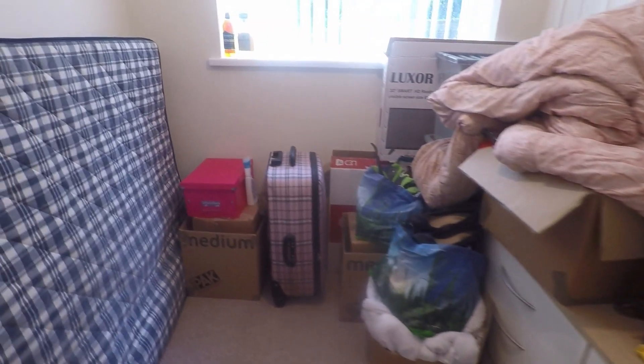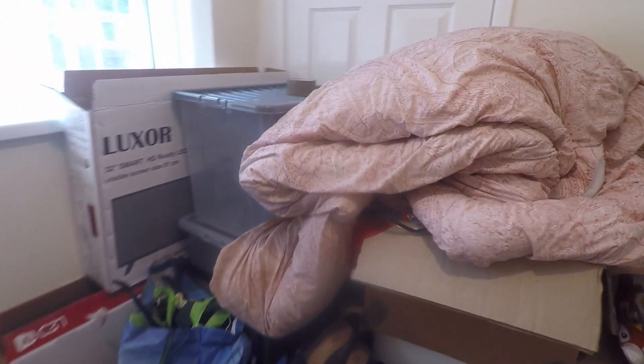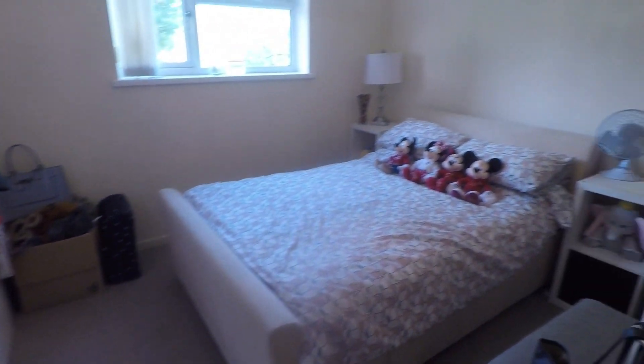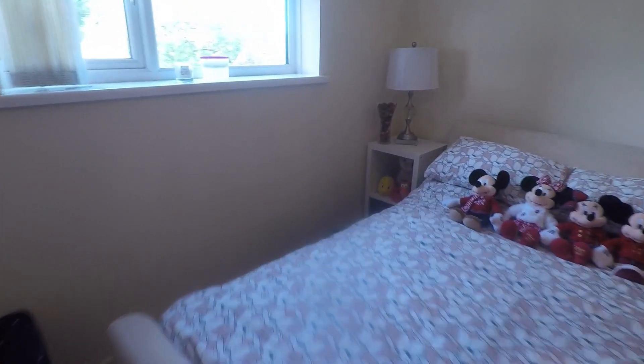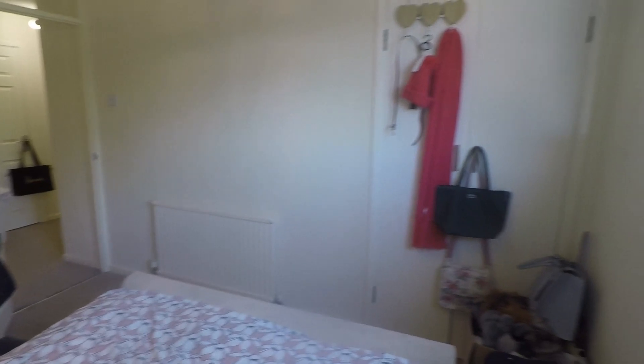Bedroom number three is a large single room with built-in storage, enjoying views overlooking the rear garden. And we have bedroom number two — another double room, this one overlooking the front of the property as well. Both of the two larger double bedrooms have a bit of built-in storage over the stair there as well.